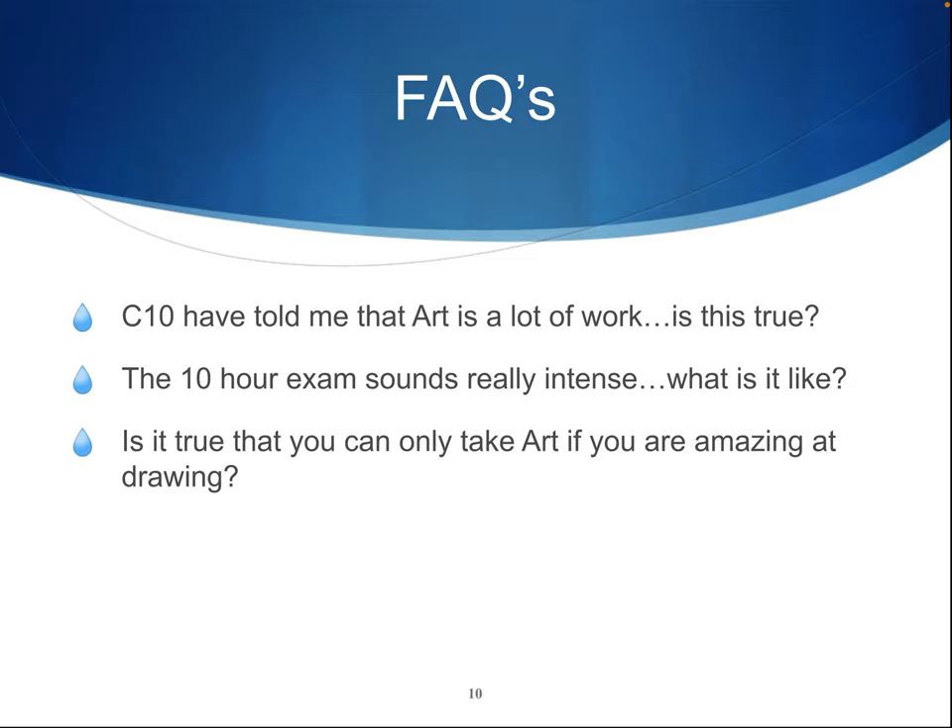The ten hour exam sounds really intense — what's it like? The ten hour exam is actually really relaxed and laid back. You have to follow exam rules, but at the same time you have weeks to prepare for it and you go in knowing what you're going to do. It's like knowing the answers to the questions before you've even started.